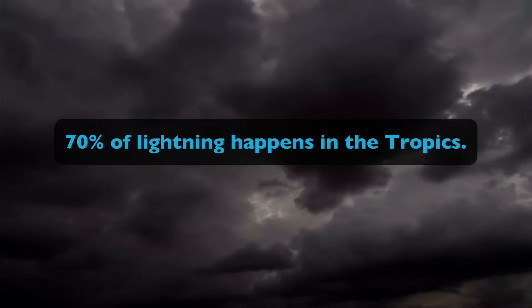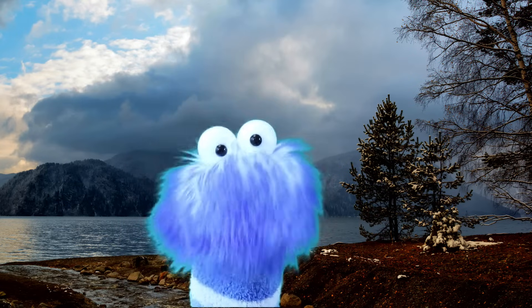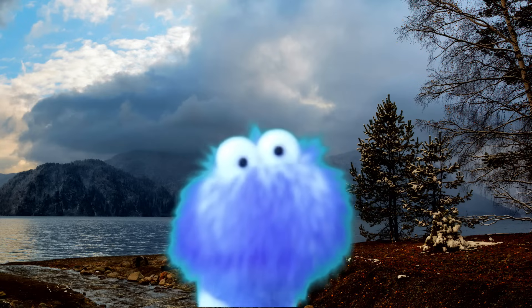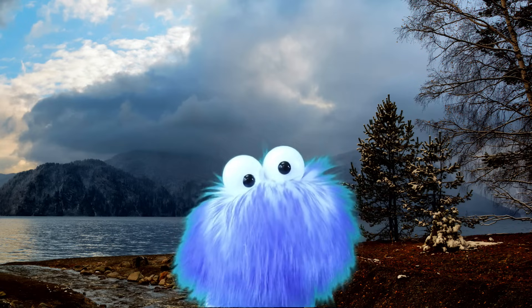Lightning also creates an immediate rise in temperature and pressure. This results in the rapid increase of air around and within the bolt of lightning. This then creates a sonic shockwave, producing the sound of thunder. We will learn about this in a few moments. And lightning can also happen between clouds on occasions.